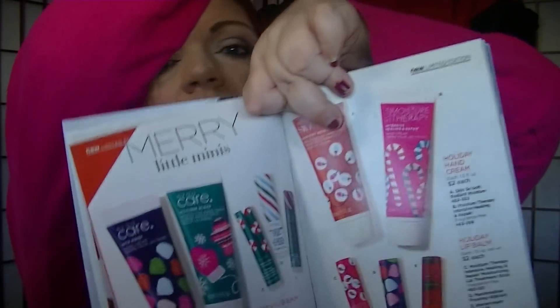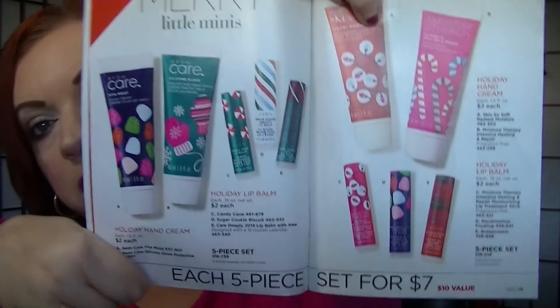On page 19, the Mary Minis gift set. Each is a five-piece set and they're $7 apiece. This page is one set and that page is another set. You get three lip balms and two hand creams in each set — pretty good.